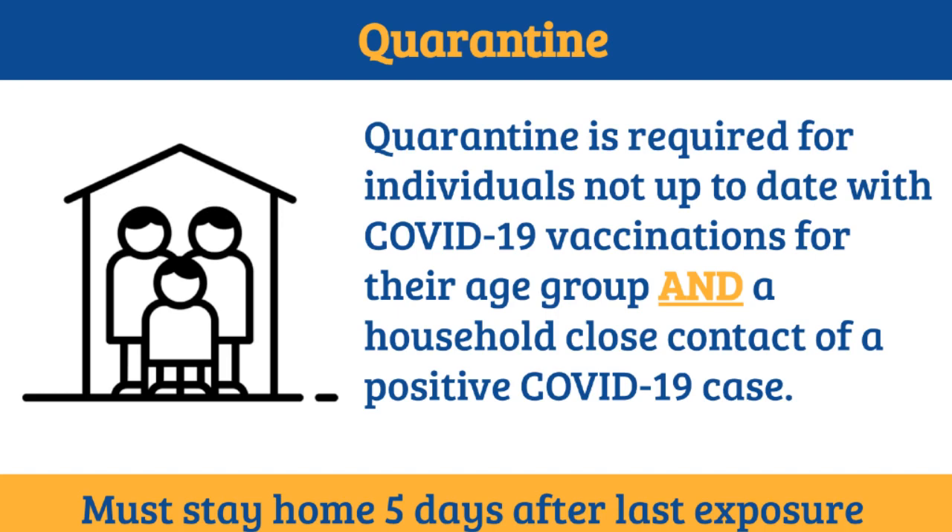Quarantine will be required for individuals who are a household close contact of a positive COVID-19 case and are not up to date with COVID vaccinations for their age group. Individuals are required to quarantine for 5 days after their last exposure to the positive case.